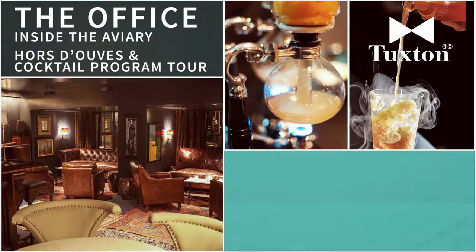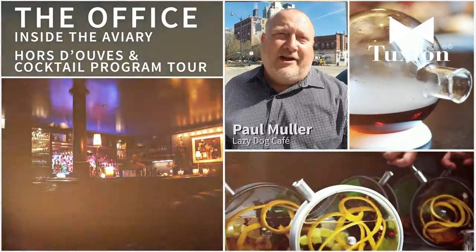Going through those craft cocktails, testing the bartenders and really watching what they can do — enjoying their craft.